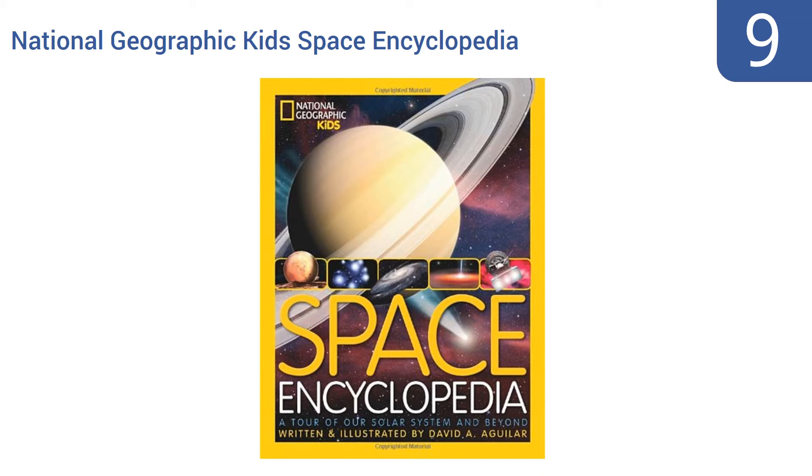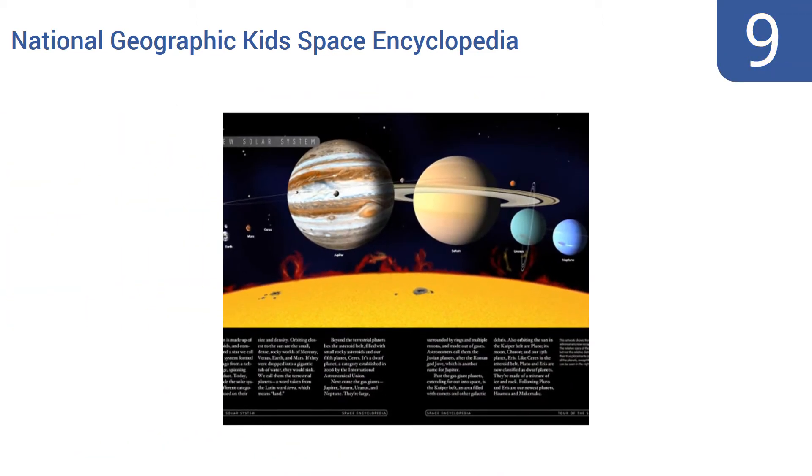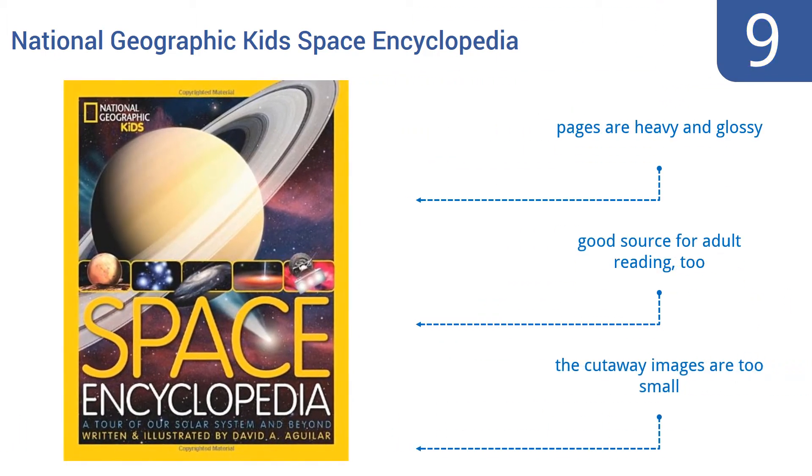At number nine, good for kids age 10 and up, the National Geographic Kids Space Encyclopedia delivers five easy-to-follow and highly illustrated thematic articles that cover a broad range of topics including our own solar system, dark energy, near-Earth objects, and even solar storms. The pages are heavy and glossy, and it's a good source for adult reading too, but the cutaway images are too small.